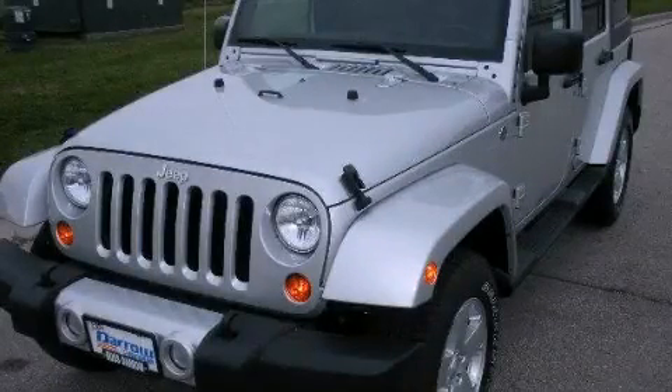This is a brand new 2012 Jeep Wrangler, a vehicle ready to take you anywhere.